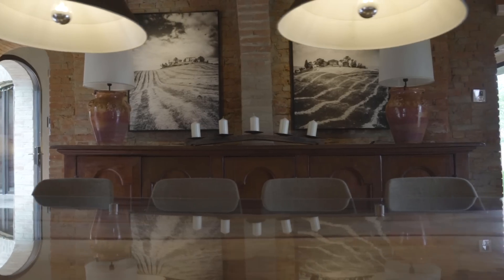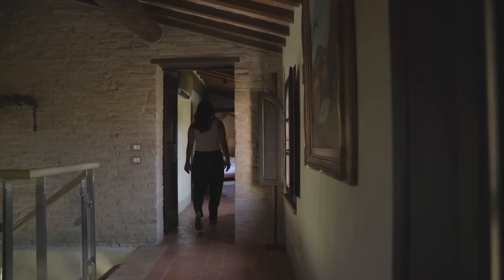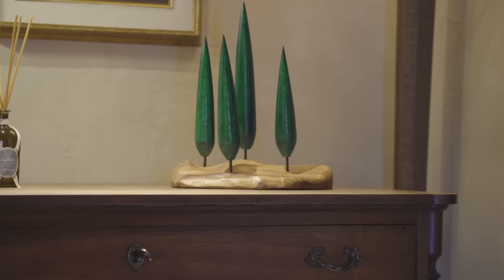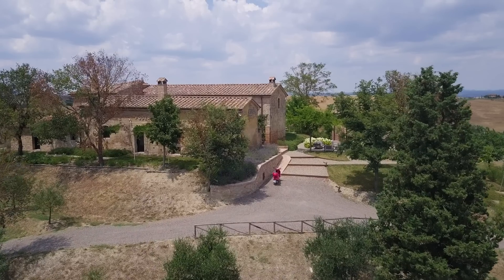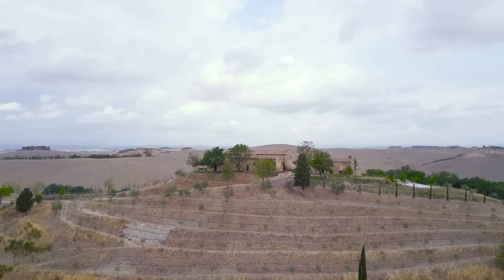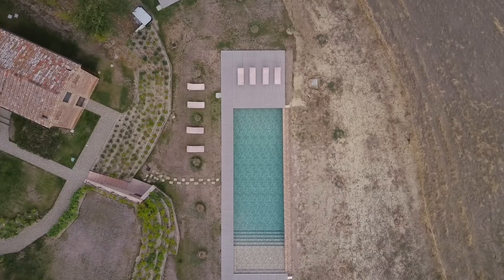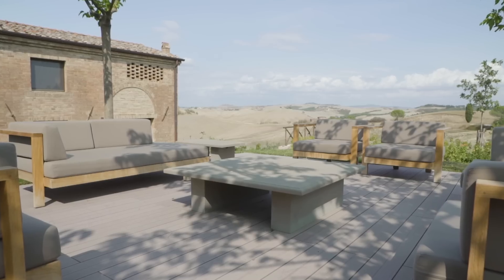Around every corner, Poderi Panico paints a rich story. You can spend hours exploring, appreciating the fine details, and imagining the life that this abandoned farmhouse has seen. There's a certain warmth to this house. It's the perfect backdrop for an unforgettable Tuscan escape.